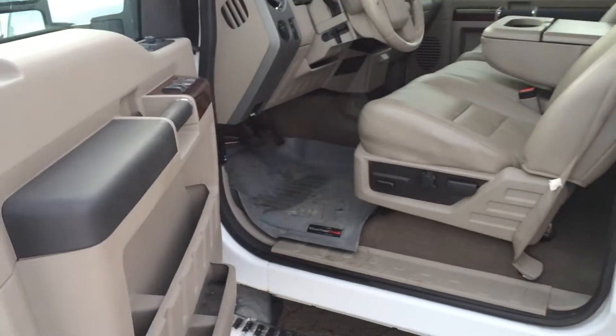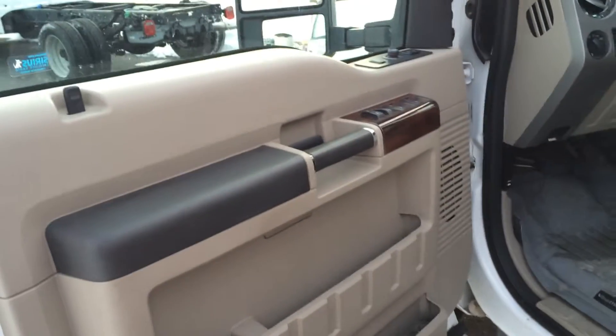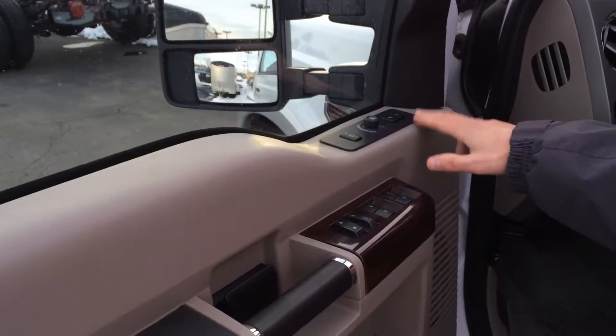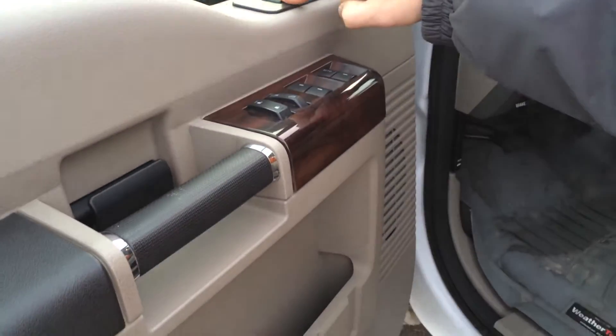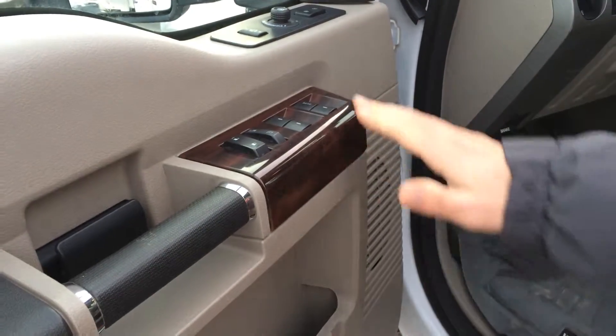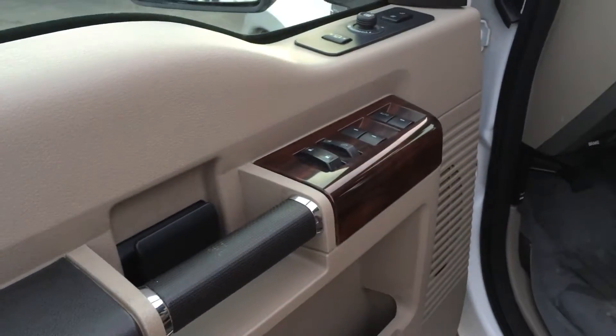As we look inside the interior, this is the Lariat Edition, so it's got a lot of extras to it. Up here on the door, you'll see power seats, power mirrors, as well as power sliding camper mirrors. You've got your power windows and power locks there.